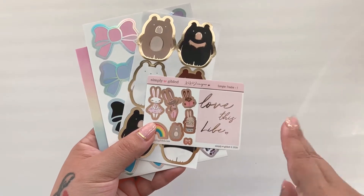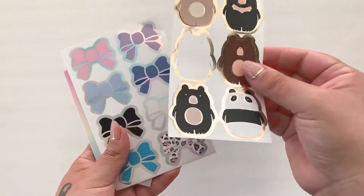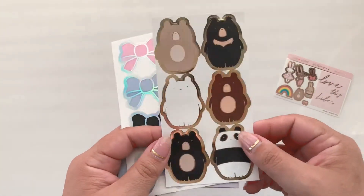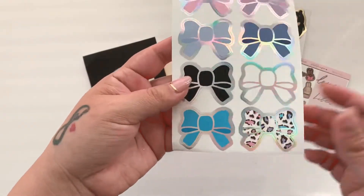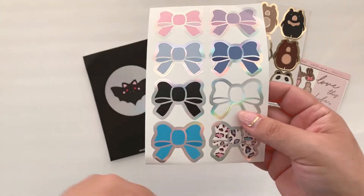And then I got these seals — I just thought they were so cute. I got these seals because I went on to get Halloween stuff.